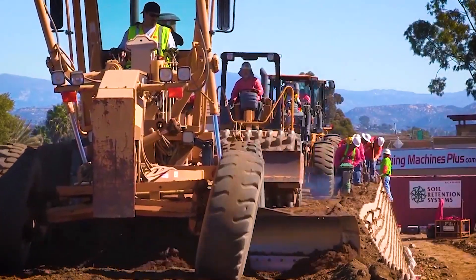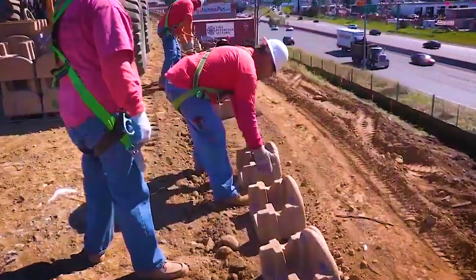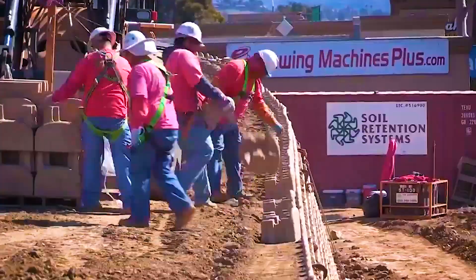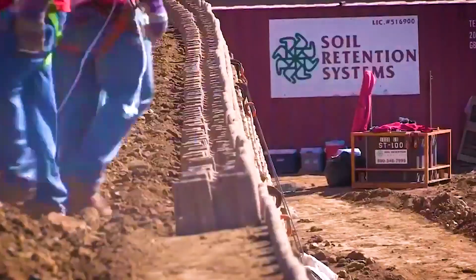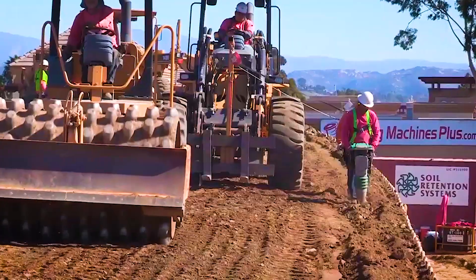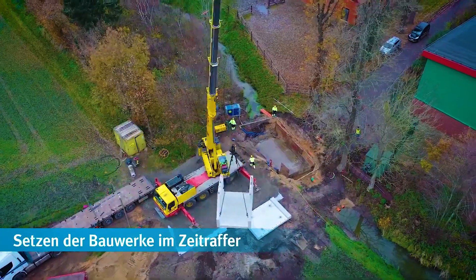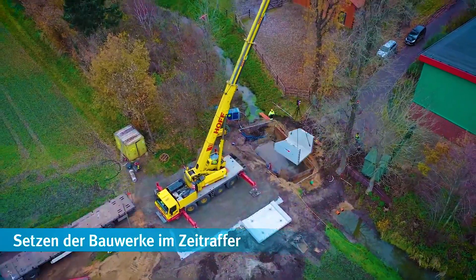Amazing machine making a small bridge. Retaining wall system installation.